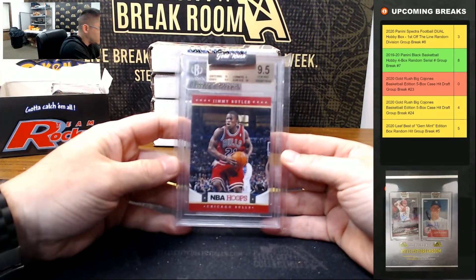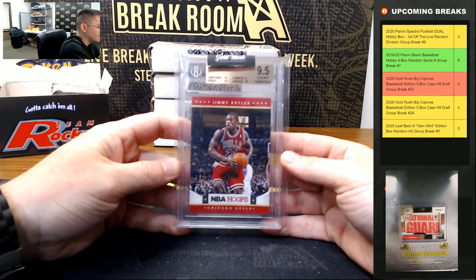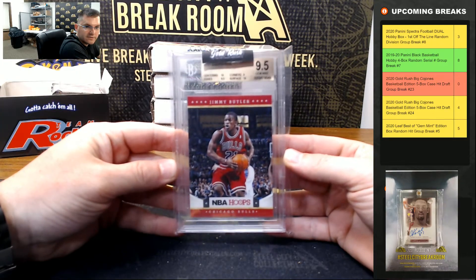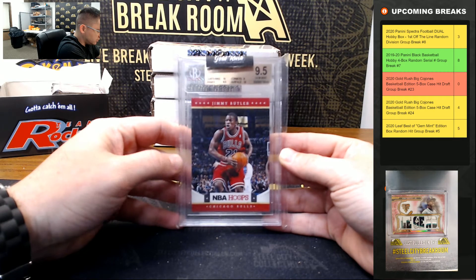Jimmy Butler 2012-13 Hoops rookie — that actually has two tens for the sub-grades, so nine-five. Jim gets it — Jimmy Butler.